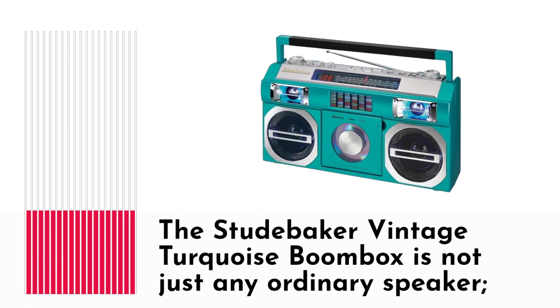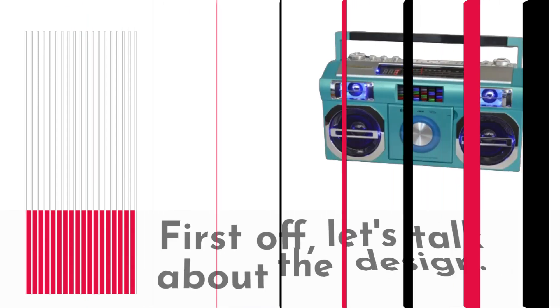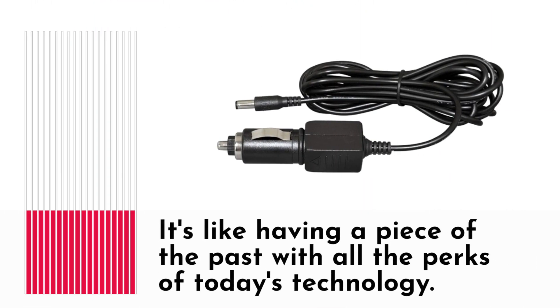The Studebaker Vintage Turquoise Boombox is not just any ordinary speaker. It's a nostalgic trip back to the 80s with modern features and the best sound quality you can find in a vintage-style boombox. The turquoise color gives it that classic 80s look, and it's an absolute eye-catcher — like having a piece of the past with all the perks of today's technology.